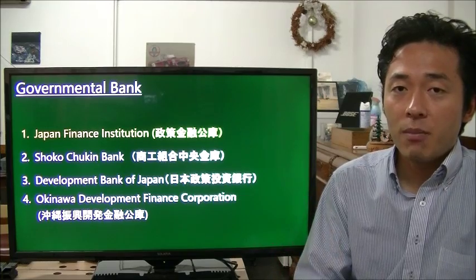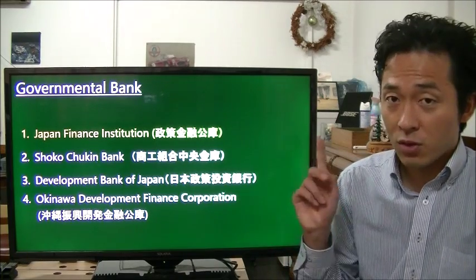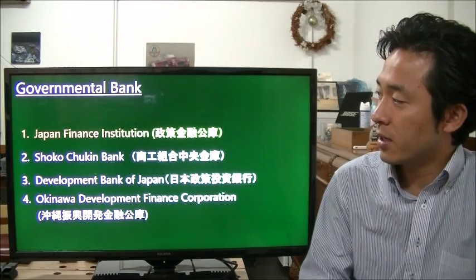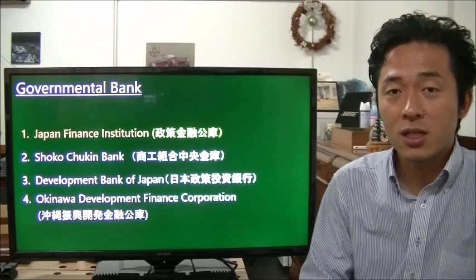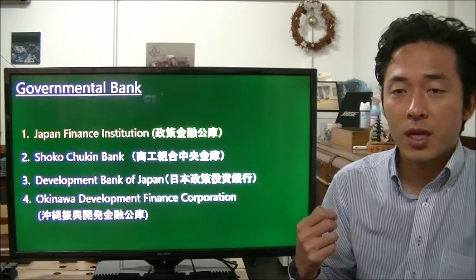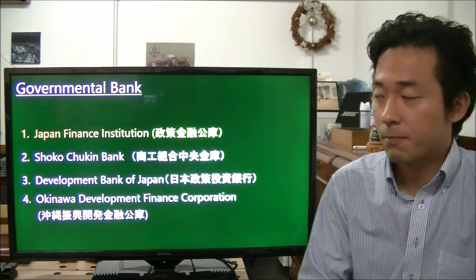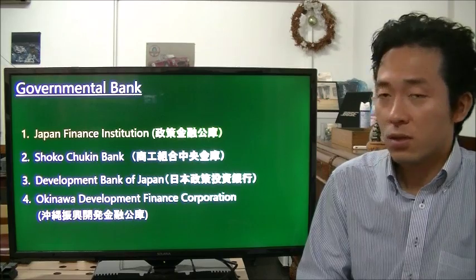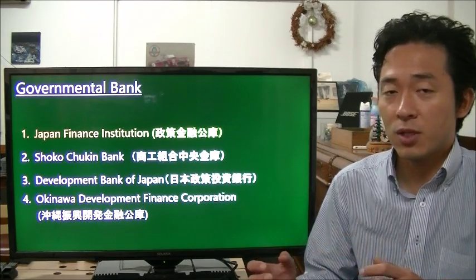The fourth type is the governmental bank. The first one — and I think you should remember this one — is the Japan Finance Institution, called Seisaku Kinyu Koko in Japanese. This bank is very important because they lend money to startup companies. There is also the Shoko Chukin Bank, which is a bank for small and medium-sized companies.